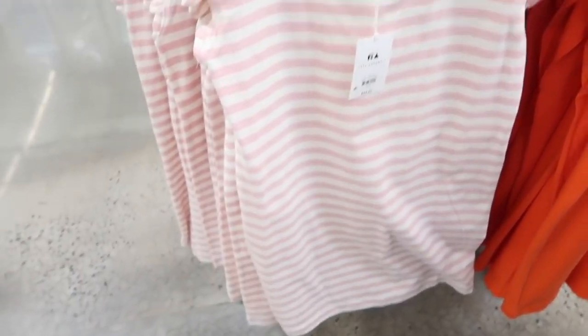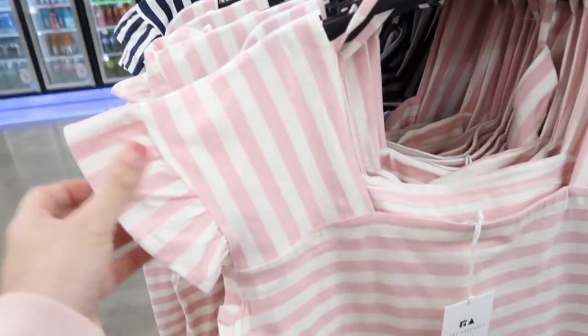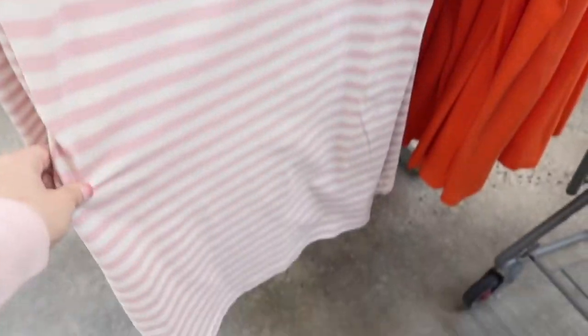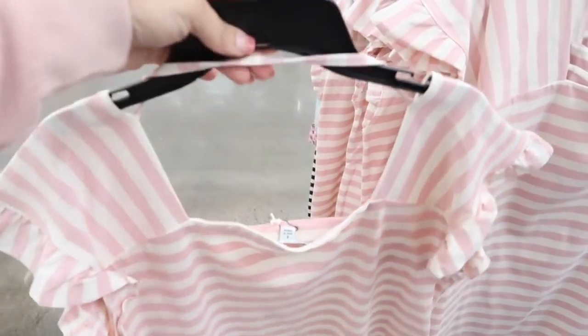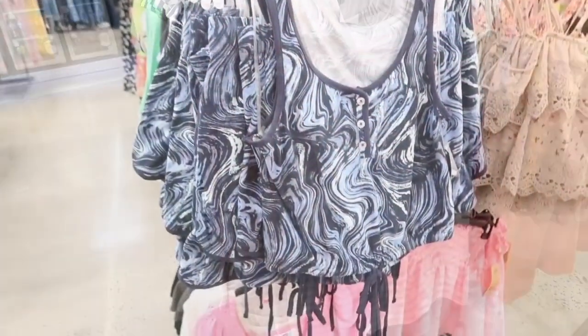New from Free Assembly is this little square neck dress. It has a nice stretchy fabric, square neckline, little ruffle detail on the sleeve, relaxed fit through the body, and then has that little like strand in the back. It comes in the pink and white stripe, also the navy and white, and they are $22.